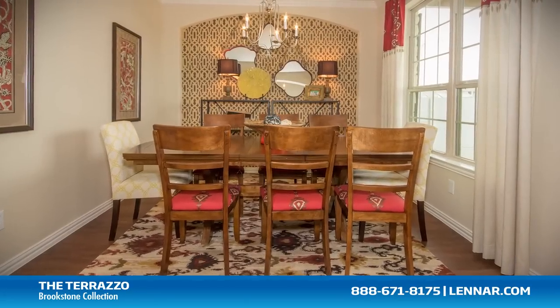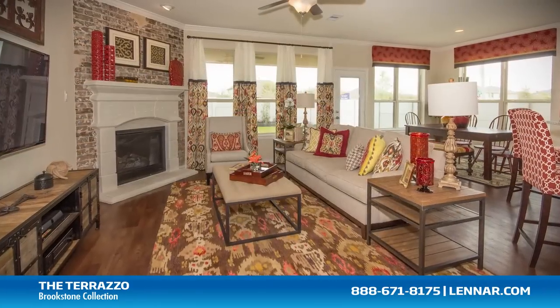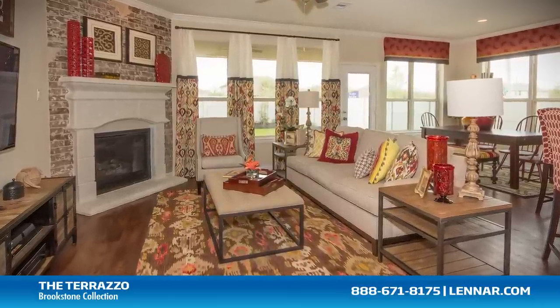A formal dining room or optional study, a gourmet kitchen and breakfast nook, and a large family room with an optional corner fireplace — all that interact perfectly with the outdoor covered patio.